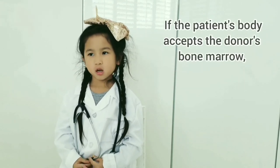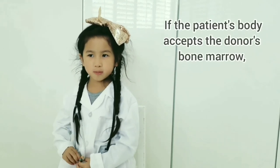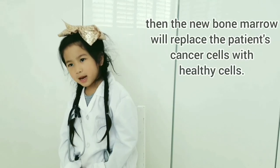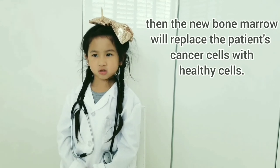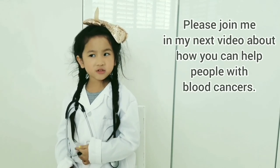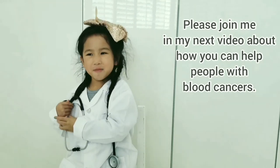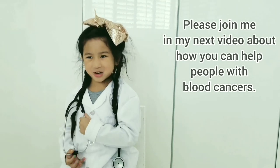If the patient's body accepts the donor's bone marrow, then the new bone marrow will replace the patient's cancer cells with healthy cells. Please join me in my next video about how you can help people with blood cancer. Thanks for watching!